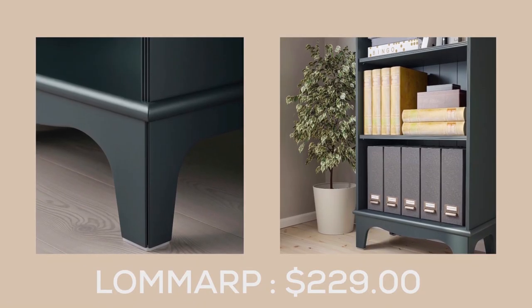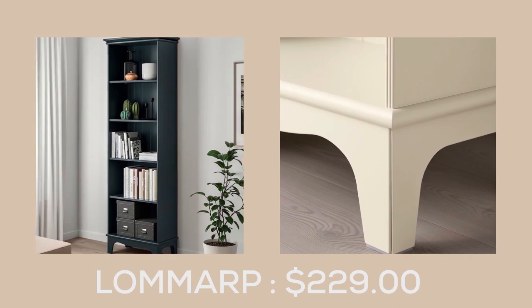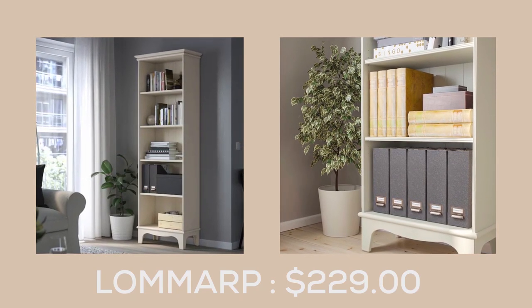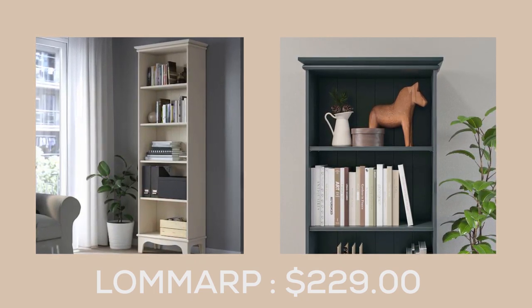Elevate your home decor with the stunning Lomop Bookcase at $329.00. This storage series takes inspiration from traditional carpentry and seamlessly blends style and function to meet the demands of modern urban living. With its versatile design, you can use the Lomop Bookcase anywhere in your home that needs storage.